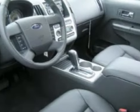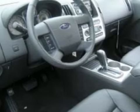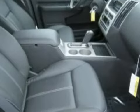Its electronic features include an RDS audio system with AM/FM radio, a CD player which can read MP3s, a 6-disc remote CD changer, and a 4-speaker in-cabin sound system.